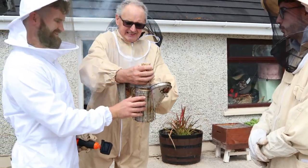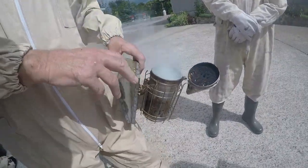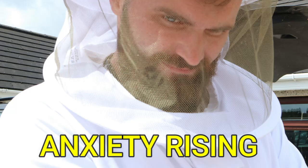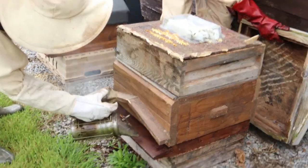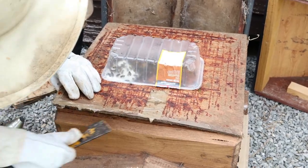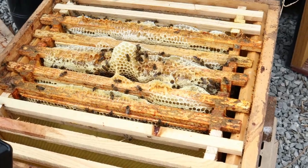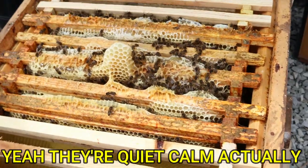That's a smoker there. It was at this point that I realized I was about to be surrounded by millions of stinging bees. See the way they just went stooped back in there? As soon as I smoked the bees, they think there's a fire. They're quite calm, actually.